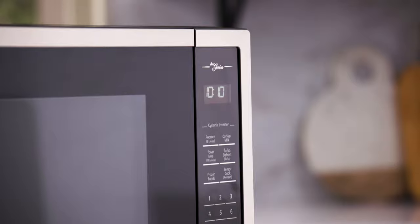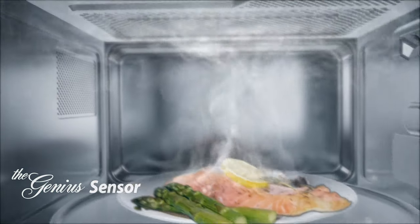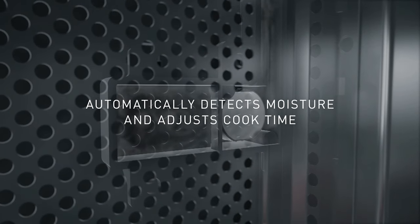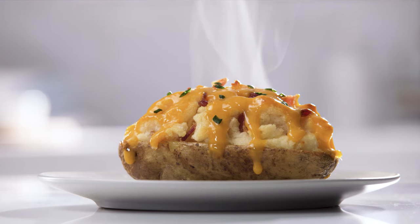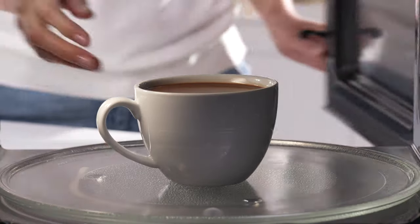To start, our microwaves feature a Genius Sensor. The Genius Sensor takes the guesswork out of microwaving, detecting the moisture level in your food, and then defrosting, reheating, and cooking to perfection. Basics like potatoes, popcorn, and beverages come out exactly the way you want them.